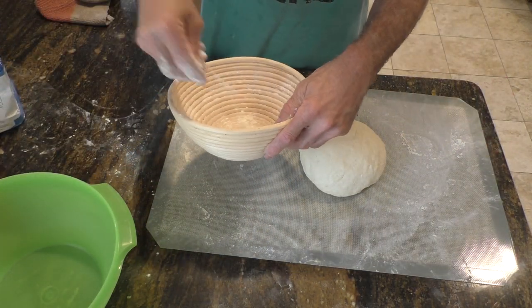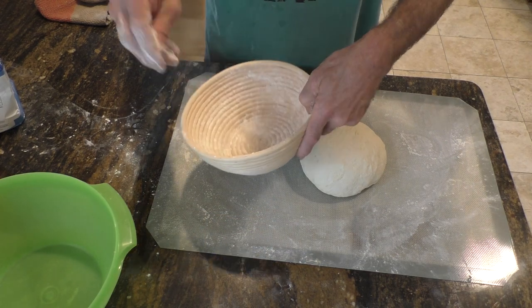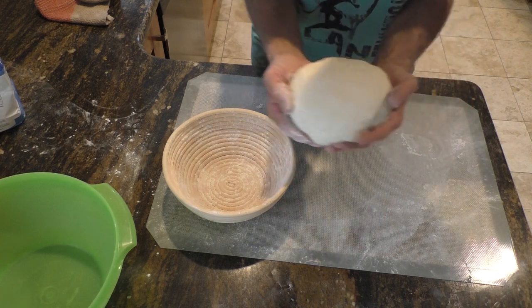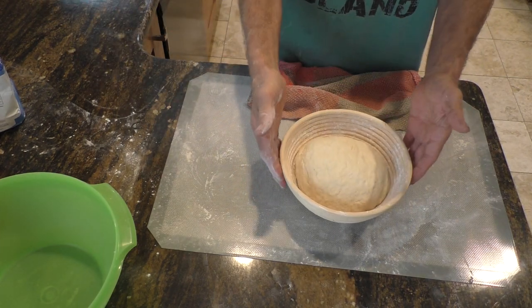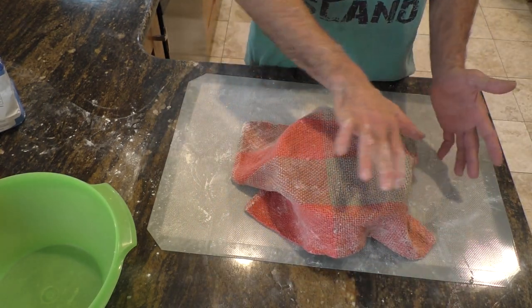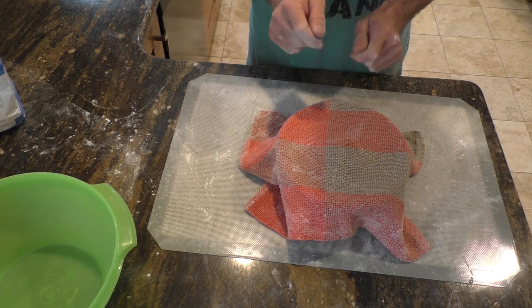Get a little flour in the proofing basket — this will show up on top of the loaf when it's all done, so not too much, just enough. Gently scoop this up and lovingly place it into the proofing basket. Once again with the damp cloth, let it sit until it doubles in size — it should bulge up very nicely. Then we have to get the oven and the Dutch oven preheated.